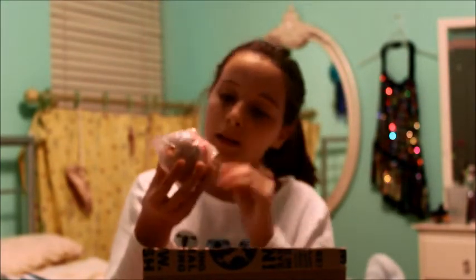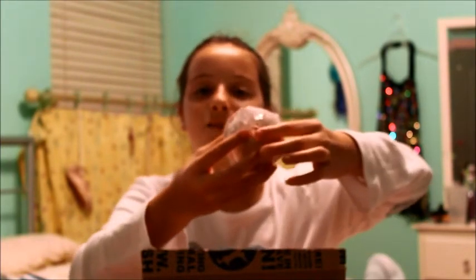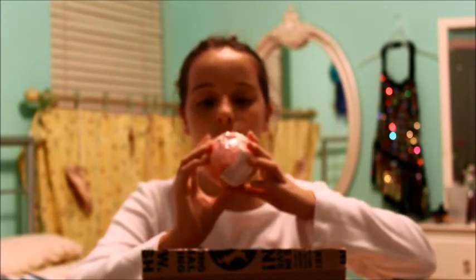Next I have another bath bomb, and this one is for my mom — it's the Sex Bomb. I've seen a lot of YouTubers use this one. It's got purple on top and a pinkish color at the bottom, and it has a rose in the middle. It looks so pretty.